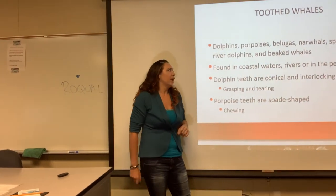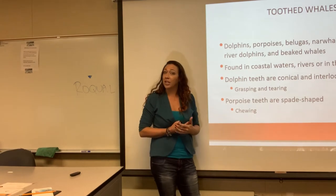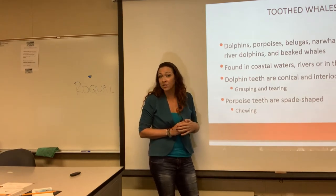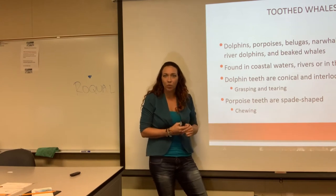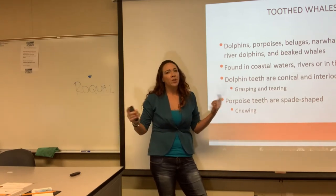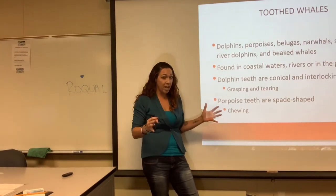We have beak whales, belugas, narwhals, sperm whales, river dolphins, and porpoises. These are found in tropical waters, cold waters, and rivers — the river dolphin. In fact, they just found a pink albino river dolphin. Google it — pink albino river dolphin. Man, that's a sight.